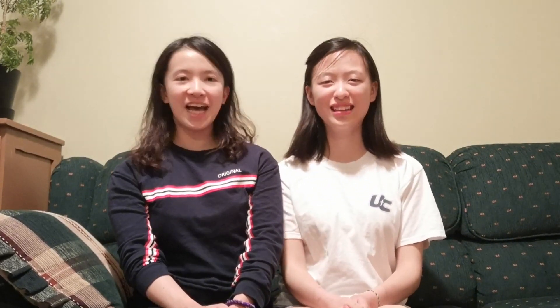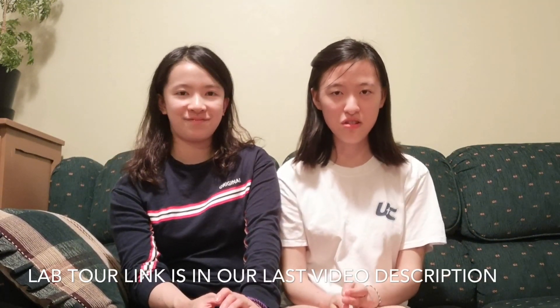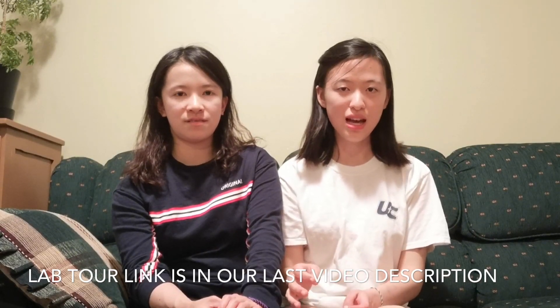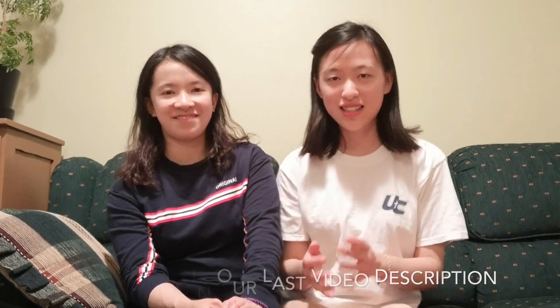We're going to award the most practical award to Anatomy! Anatomy is a really special course because it has labs — everyone's favorite. You get hands-on experience; it's basically self-guided. You get to go into the anatomy labs and you actually get to touch cadavers with gloves, so no worries.